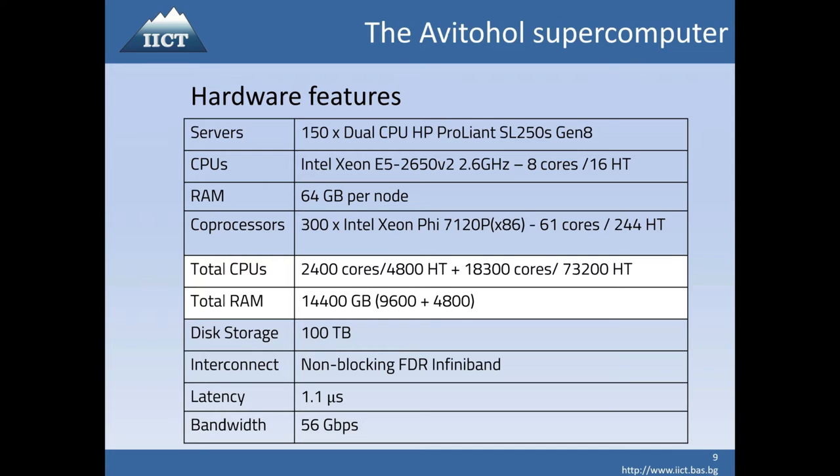We have somewhat limited disk storage in this system, but the other system has petabytes, so it's not a problem to use that storage for files and backups. The interconnection is non-blocking, meaning that communication between any two servers is not adversely affected by communication between other servers. The latency is around 1.1 microseconds between any two servers, and the bandwidth is the full line speed of the InfiniBand interconnection.